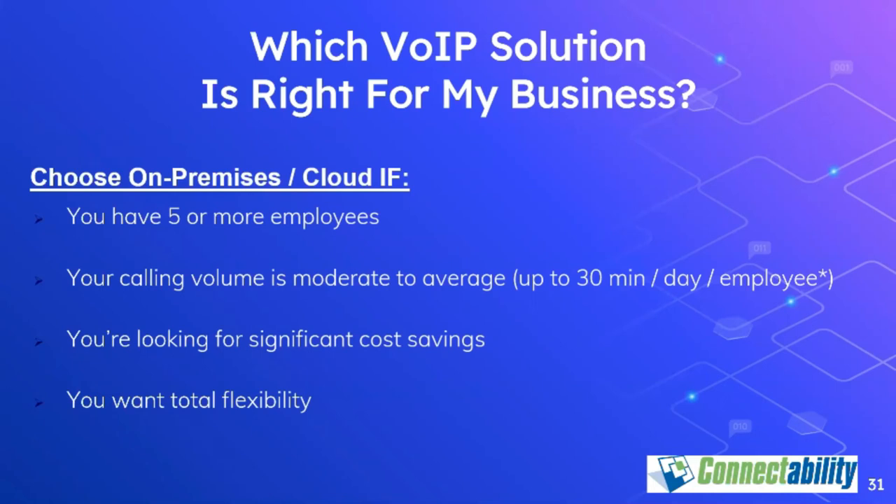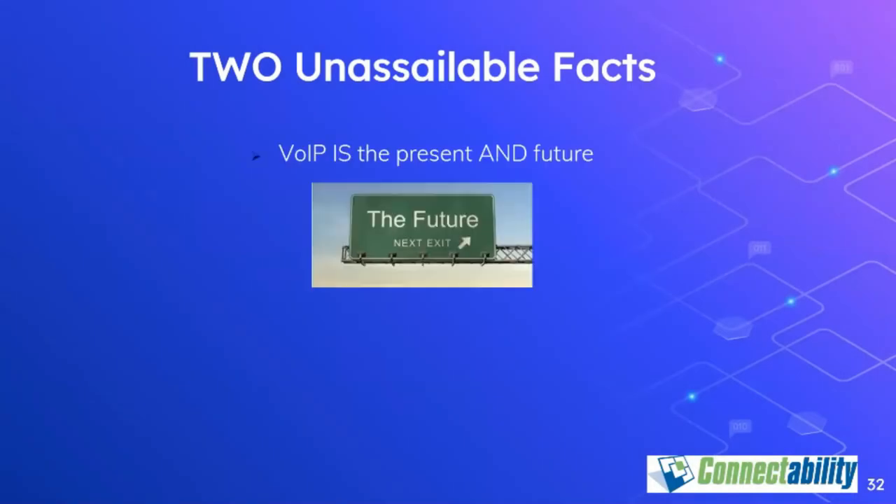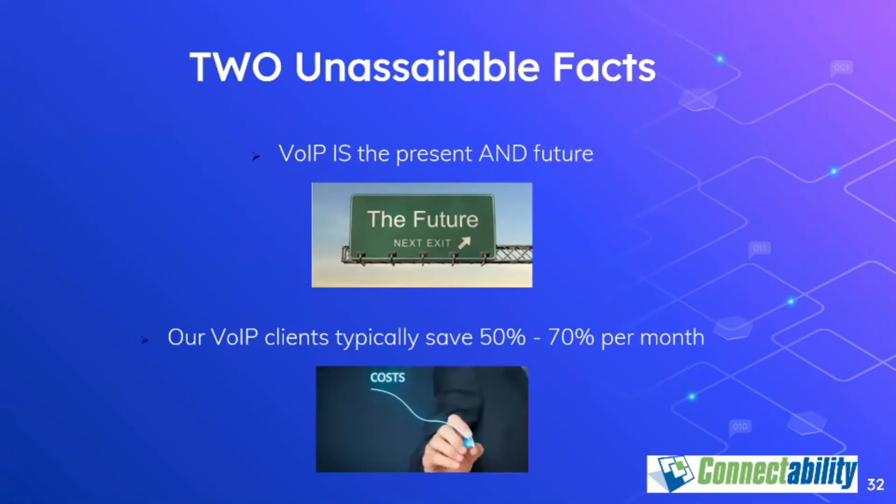Here are two important facts to consider. First, VoIP is both the present and the future of telephone communications. Even if you're using an old-fashioned analog telephone and so-called regular phone lines, behind the scenes everything is converted to VoIP — because VoIP infrastructure is much more efficient than old-fashioned copper wires, and major carriers like Bell and Rogers have invested heavily in converting their internal infrastructure to VoIP. Second, every single one of our VoIP customers has seen a cost reduction of at least 50%, with some seeing reductions of as much as 90%. And it's not just about cost savings — all the advanced features come along with those savings.